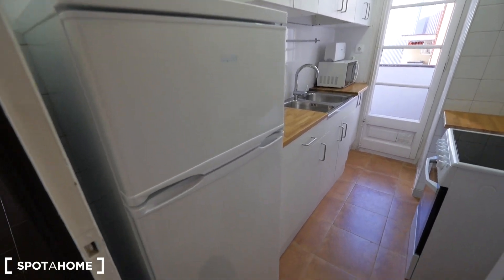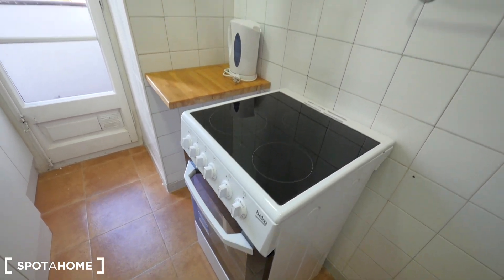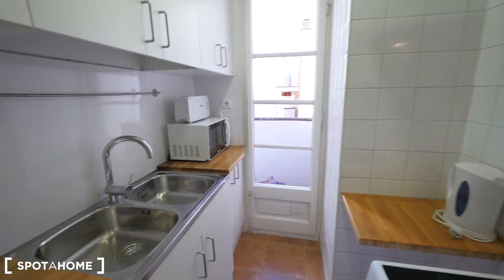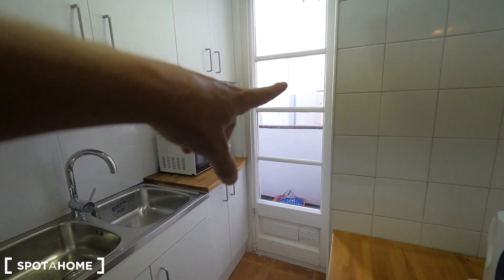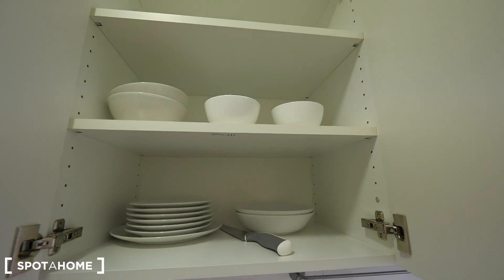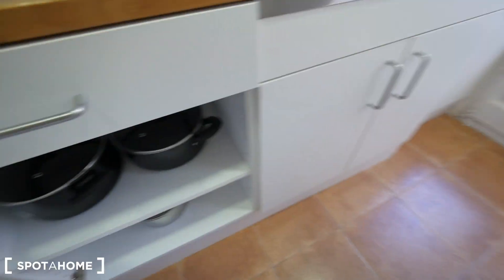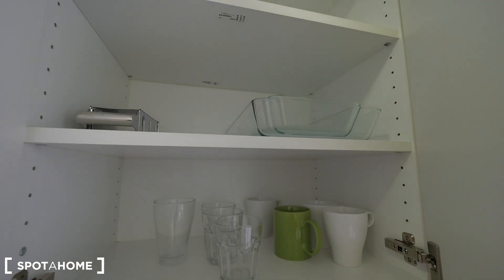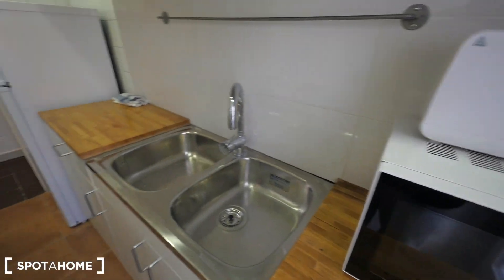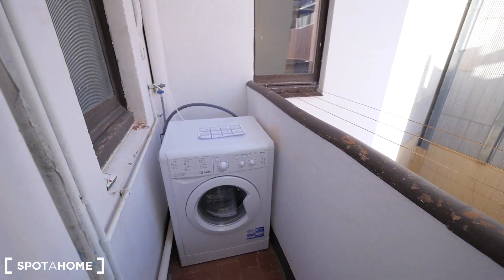This way we have the kitchen with the fridge and the freezer. We have an electric kitchen, the oven, and the extractor structure with the light. At the end we have the microwave and the toaster. There's also access to the laundry from here. The sink — we have all the kitchen stuff: all the dishes, cutlery, and all the glasses. It's a small kitchen, good for one to two people maximum. Outside we have the laundry with the washing machine.